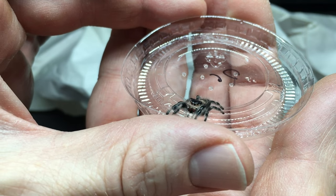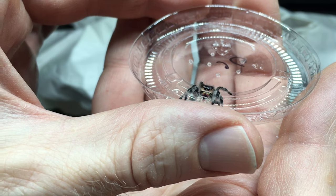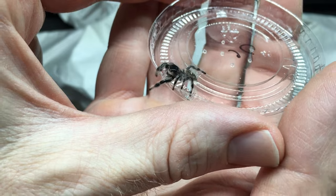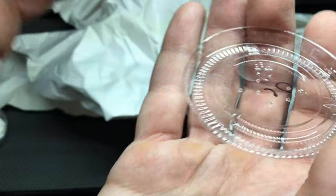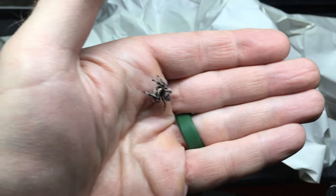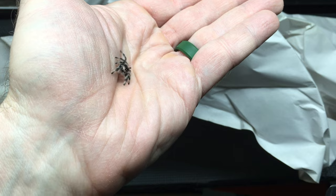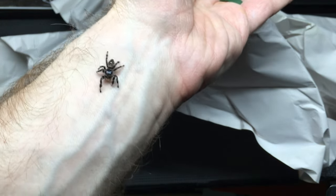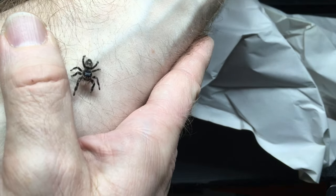She's just going to crawl on me — or he, I'm not sure yet. I'm going to get a little friend right away. I tried to make sure my hands were clean because smells like hand sanitizer can really upset them. They smell through their feet essentially — the chemoreceptors — and so any unusual smells that are too strong can make them uncomfortable.